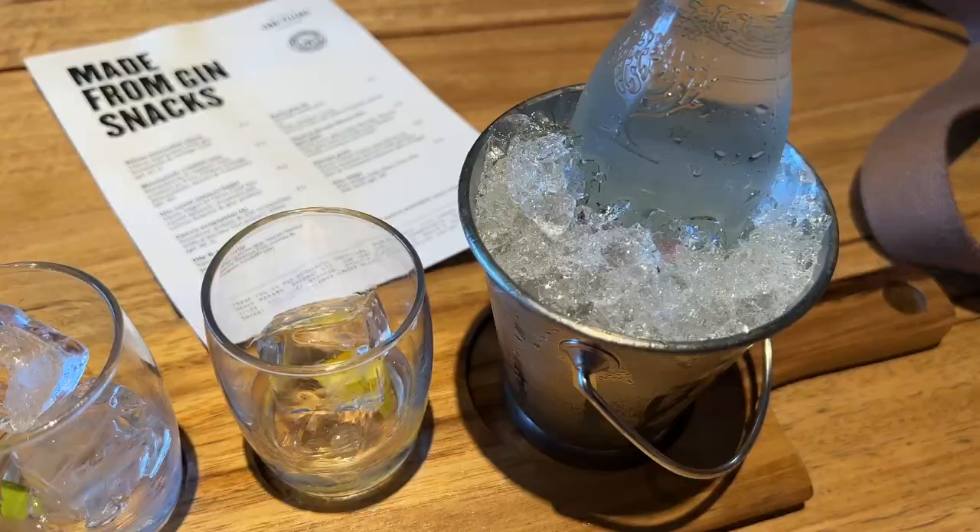My phone's going to die so I'm going to have to stop filming. We've come to Four Pillars Gin Distillery, so we're going to have a drink here. Are you having fun? It's been a great day — come to the Yarra Valley, it's amazing. We're going to Shandon after this if I can get a shot, but my phone's going to die.